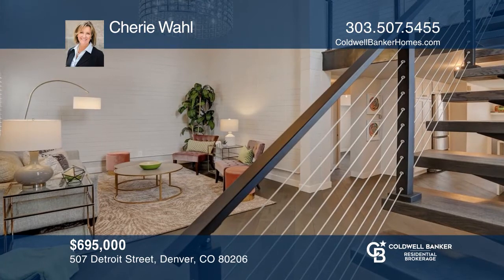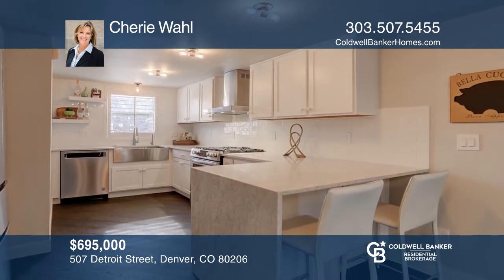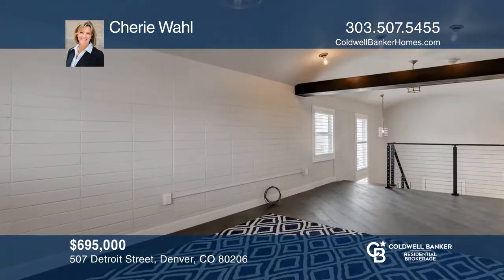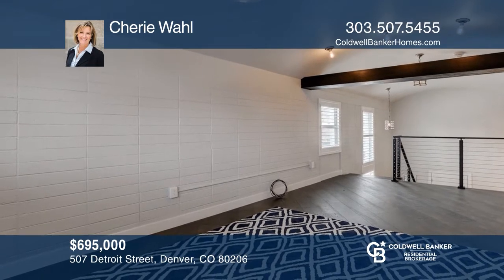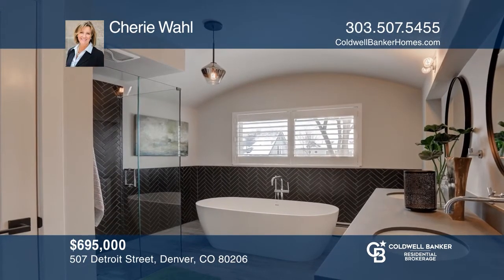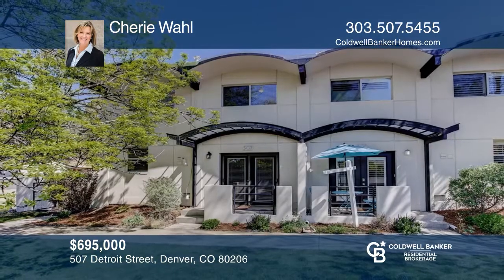This turnkey, completely redone townhouse has beautiful modern finishes. Close to all that Cherry Creek has to offer without the hefty price tag or high HOA fees. The main floor offers an open living room and new kitchen with direct access to an attached private garage and also a small fenced-in area. The versatile main floor bedroom has a fully remodeled three-quarter bath. Upstairs, relax and enjoy the master suite with large walk-in closet, new five-piece bath, and convenient laundry. Make your dream home a reality by calling Sherry Wall.